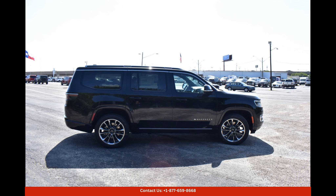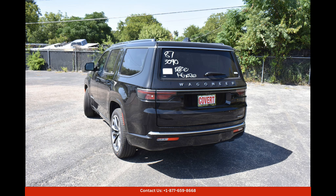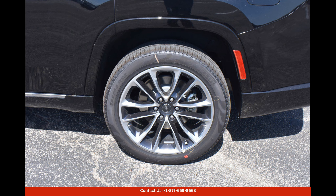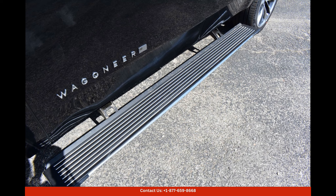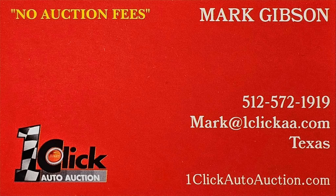Overall, the Diamond Black Crystal Pearlcoat 2023 Jeep Wagoneer Series 3 in Austin, Texas is a top-of-the-line SUV that combines luxury, performance, and style in one impressive package. Whether you're cruising through the city or tackling off-road adventures, this vehicle is sure to turn heads and deliver an exceptional driving experience. Thanks for watching — subscribe to the channel and stay tuned.